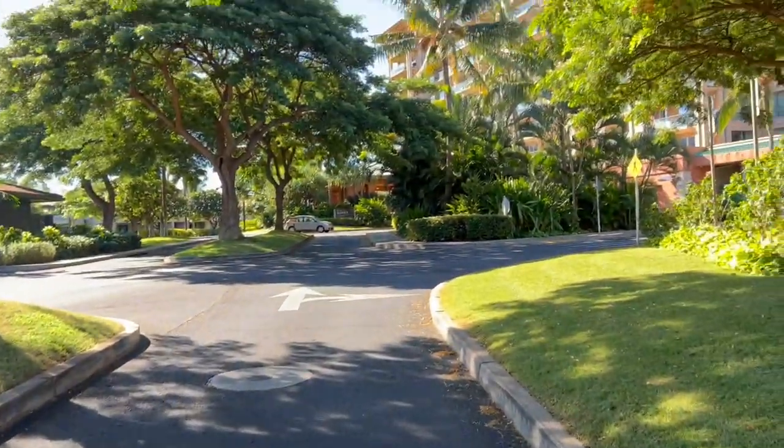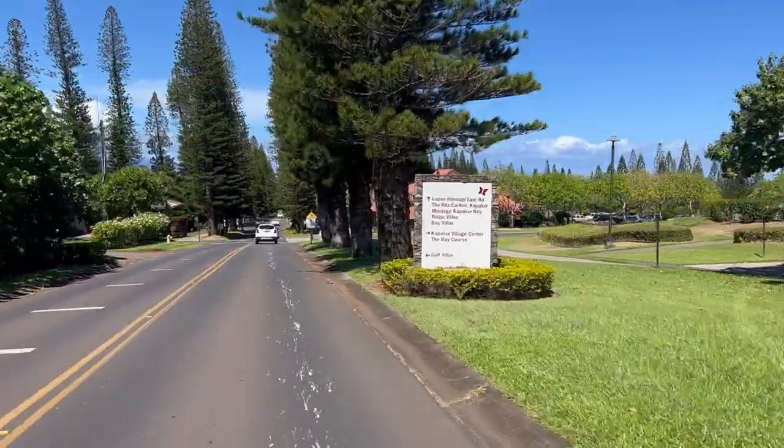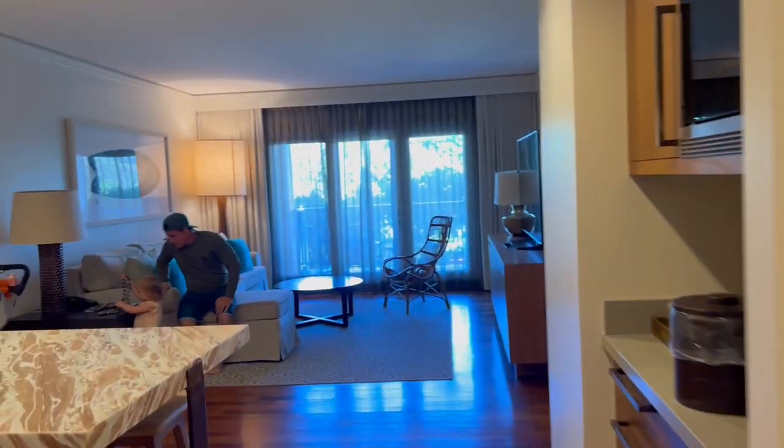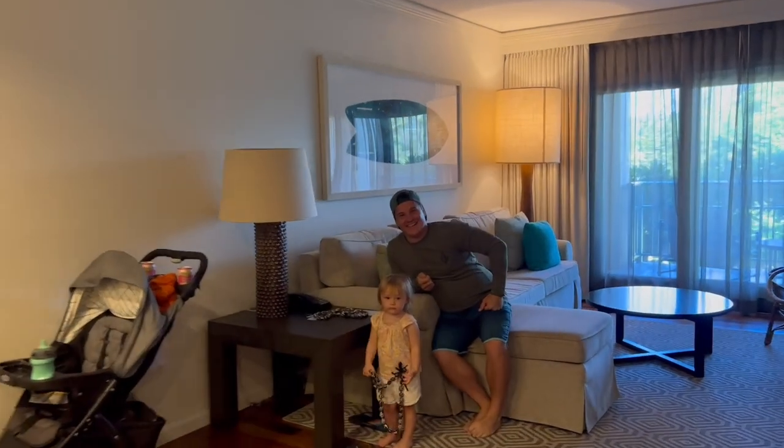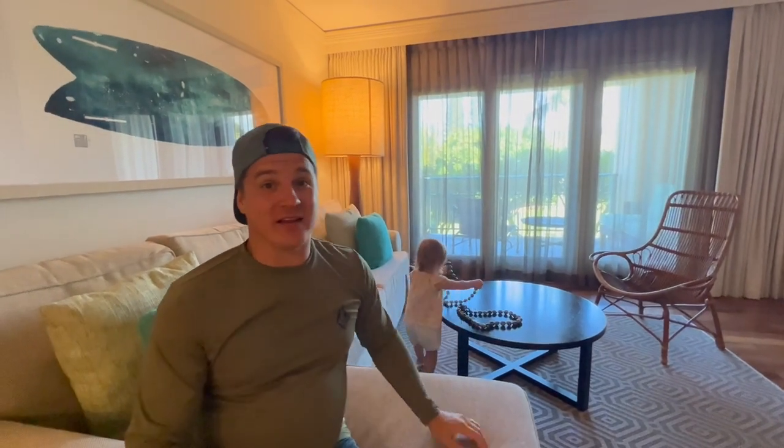Now we're just going to pack up and go to the next spot. Guys, the Ritz-Carlton is awesome. We went up to get our room and we actually got upgraded to a suite. The lady up there was really, really nice — her name was Grace. She said, 'Oh, Amelia needs a spot to run around, so we're going to upgrade you to a suite where there's more room.' Just sweet people out here. We're really, really happy to be here. I feel like we've been taken care of already, and Amelia's already doing her job of running around.